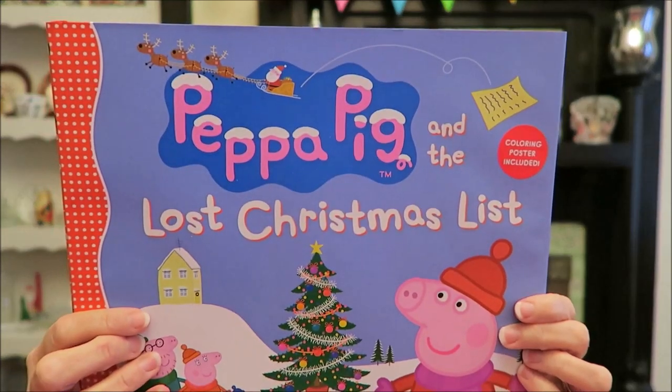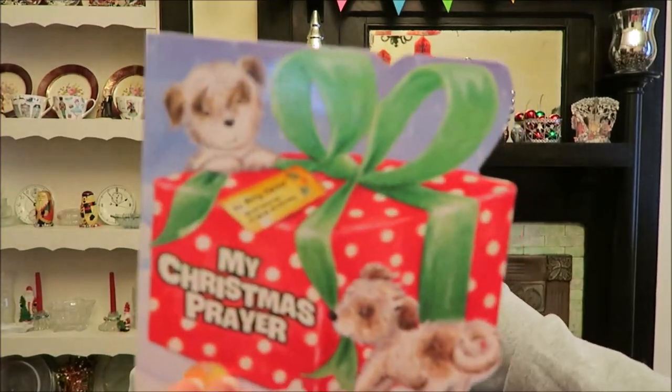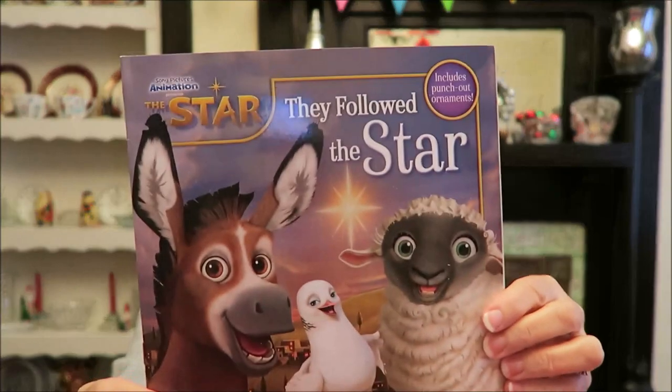'Peppa Pig and the Lost Christmas List,' 'Reindeer's Wish,' 'My Christmas Prayer,' 'Elmo's Countdown to Christmas,' 'Frosty the Snowman: Frosty's First Christmas,' 'They Followed the Star,' and '555 Sticker Fun Christmas.' I'm sure she and Gavin will both have fun with the stickers — there are lots of stickers in the back.